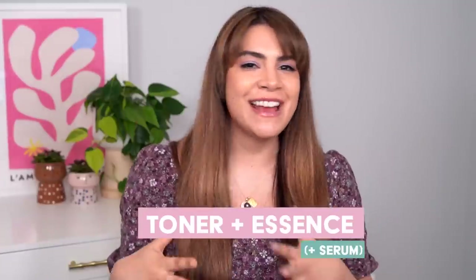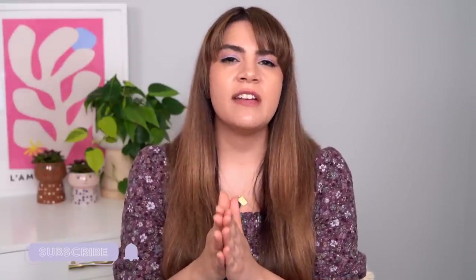Let's talk about toner-slash-essences. This is an area where you can really save yourself some steps and some money, because your toners and essences don't necessarily have to be separate products. Toners provide hydration. Essences will bring some hydration and replenishment to the skin depending on the formula, but really the main benefit of essence is to bring more active ingredients into the skin — more benefits like brightening, antioxidant care, well-aging benefits, and anti-acne benefits.